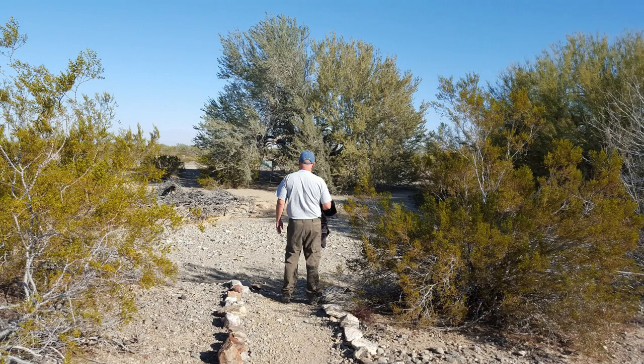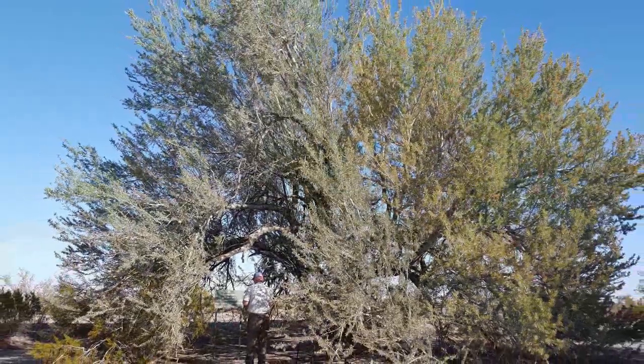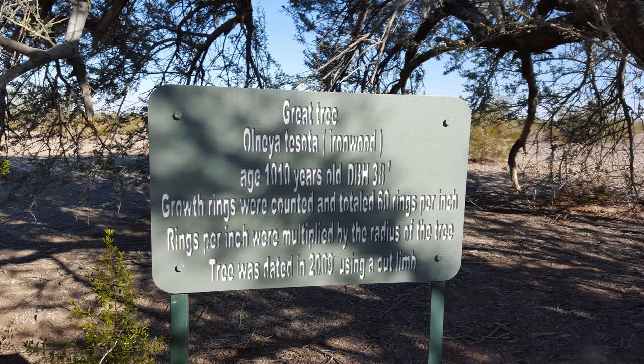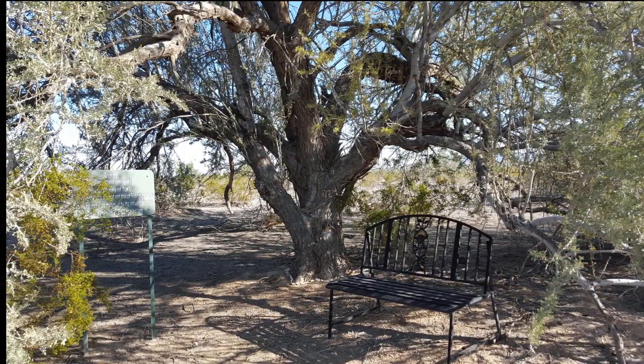Behind the La Paz County Courthouse at East Quail Trail and Plymouth is a short stone-lined path that leads to an ancient ironwood tree that dates back over a thousand years. It's a good picture opportunity — pretty cool, if you ask me.